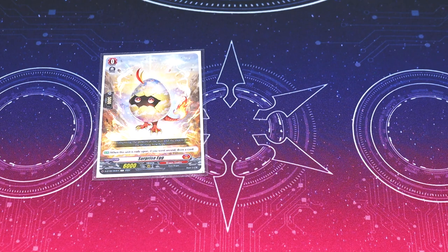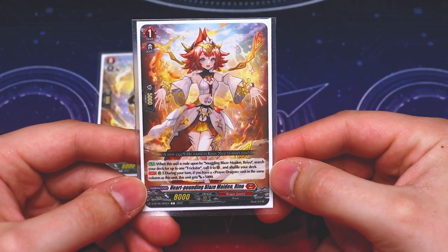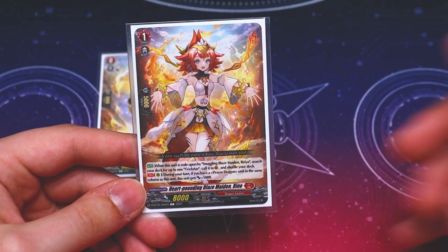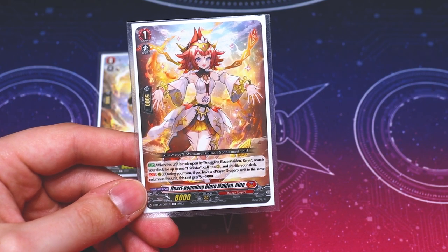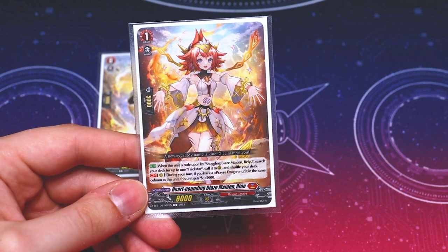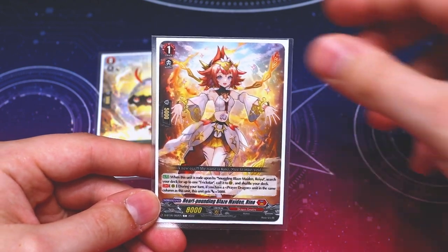Going on to the grade one: Reno got retrained, so it's Heart Pounding Blaze Maiden Reno. What Reno does is when this is ridden upon by Snuggling Blaze Maiden Ryu, you search your deck for a Trickstar and call it to rear guard, then shuffle your deck — similar to the original Reno. It also has a skill on rear guard: if you have a prayer dragon in the same column, this gets 5k, making it a nice 13k beater.